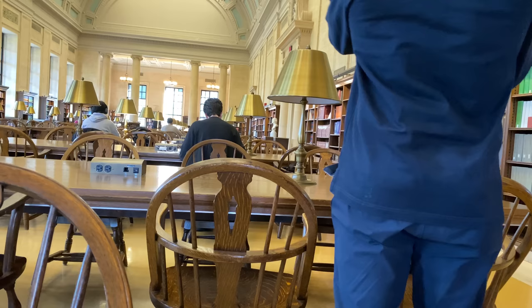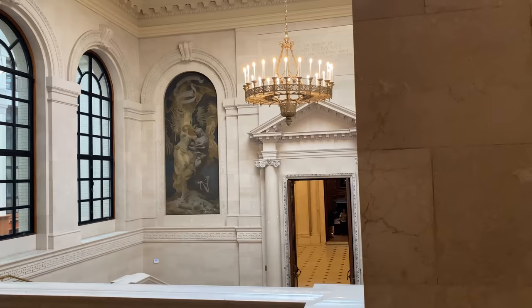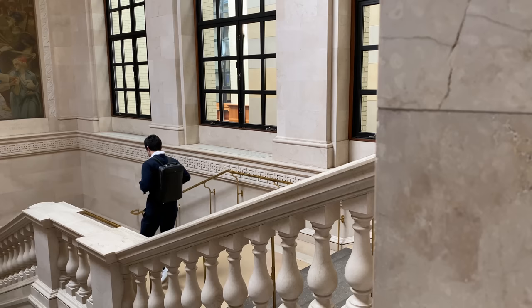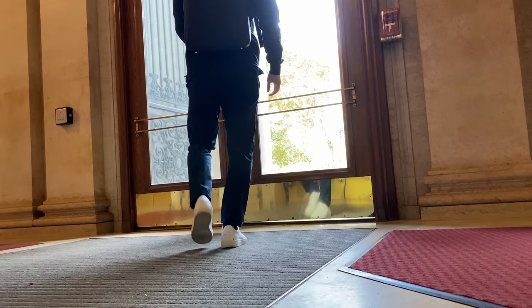It's almost 10:30 so I have to get to section. I don't usually have sections on Fridays, but I have to fill in for another TF today. It's alright though — I'm starting to like teaching more and more. The kids in class are really funny, so I like showing up.